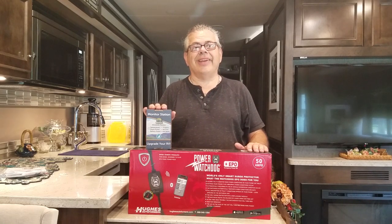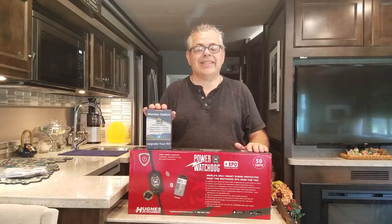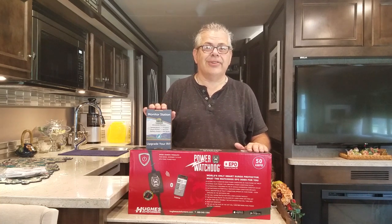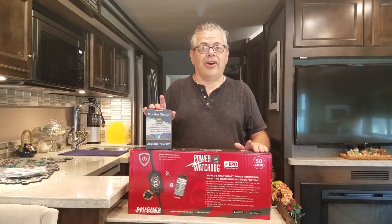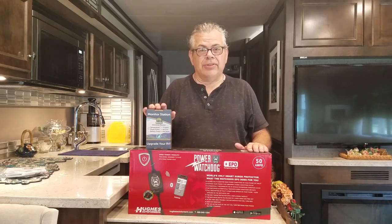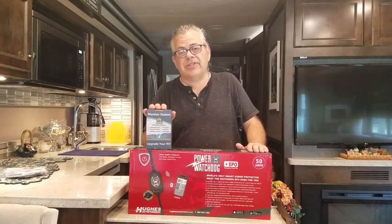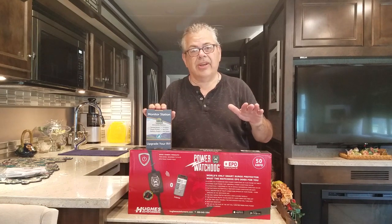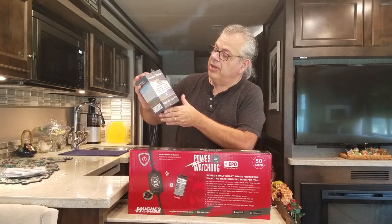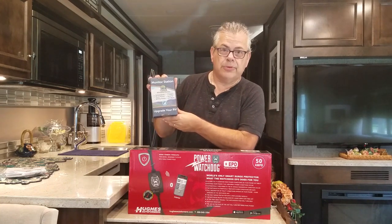Hi, I'm Doug. Thank you for joining us as we follow the moon. Today I want to show you two new accessories that we're adding to our RV arsenal to help make our trip safer on the road as well as at the campsite. The two things we're doing are: changing out our 50-amp surge protector, and adding another product called RV Whisper.